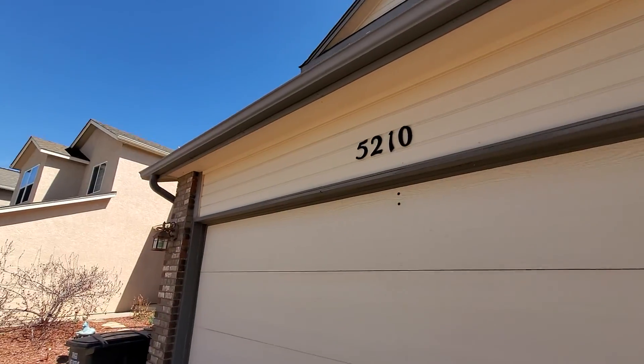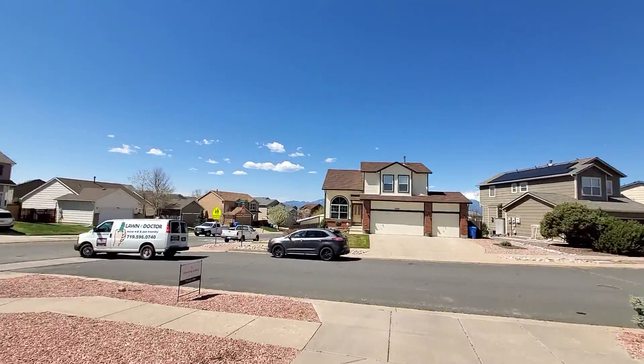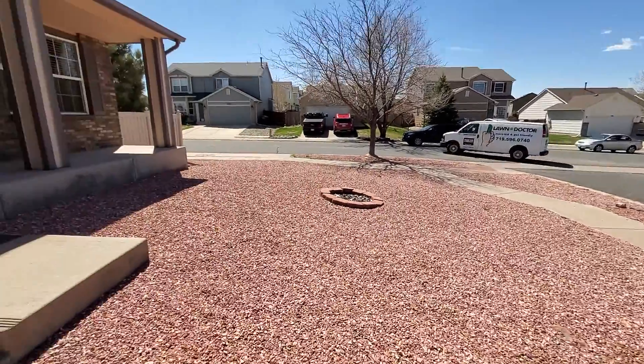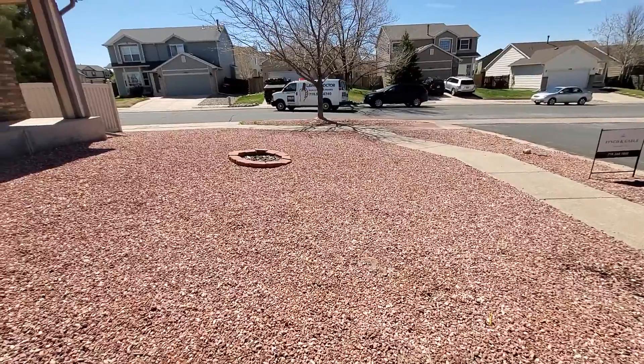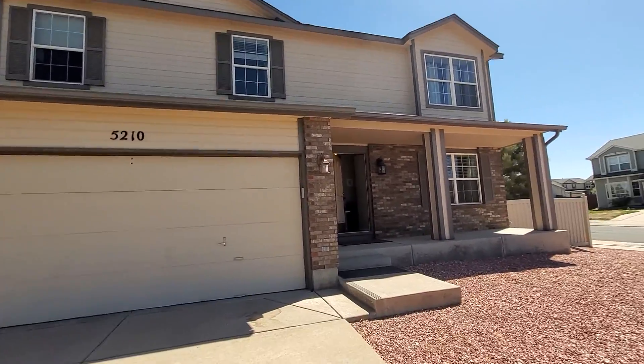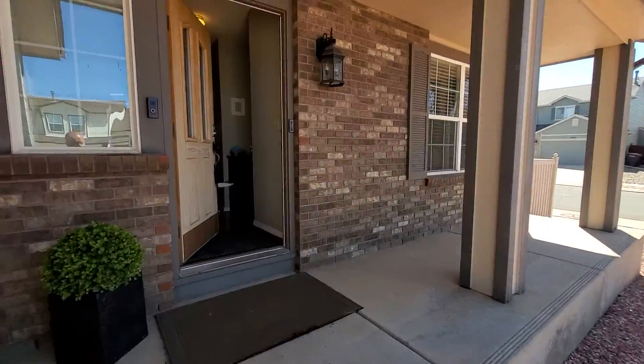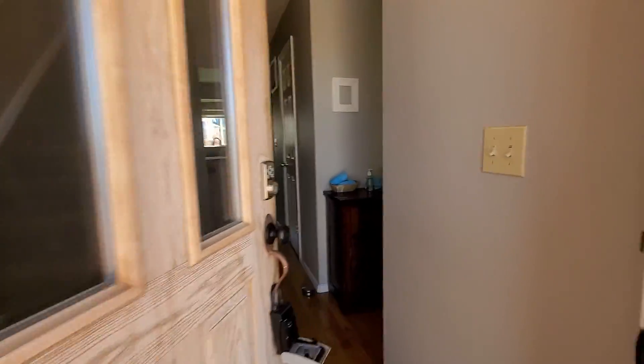I'm at 5210 Chase — corner lot, great location, zero maintenance front yard. They just had a lawn doctor here for the backyard, so it looks like the backyard will probably look good. Haven't seen it yet, so let's find out.